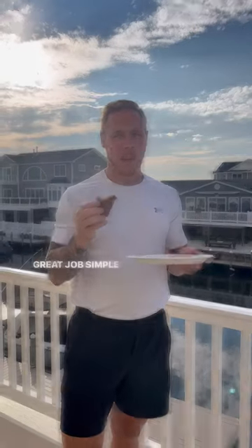Spiced carrot cake bar — look at this. Looks unbelievable. Tastes exactly like carrot cake, as advertised. Great job, Simple Mills.